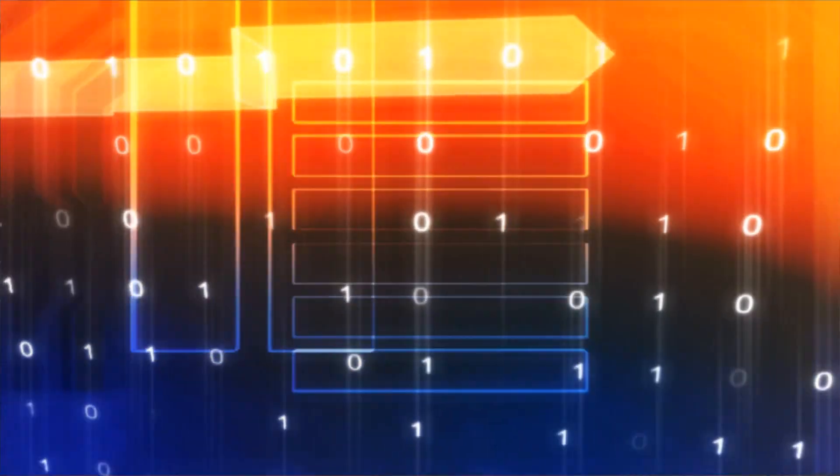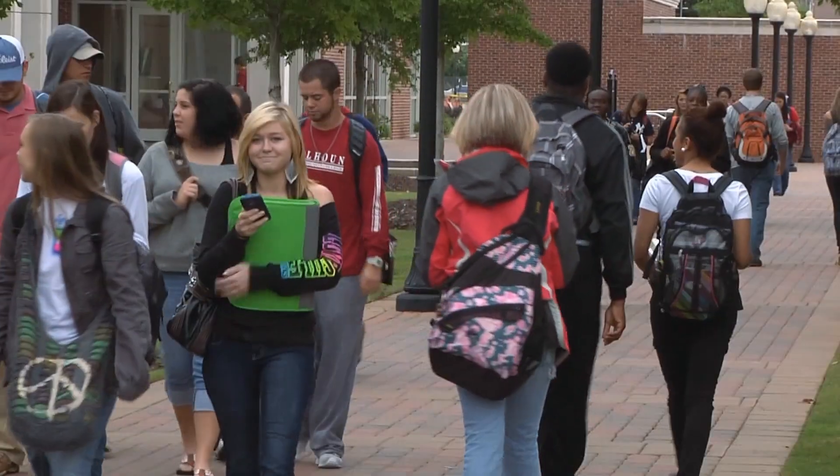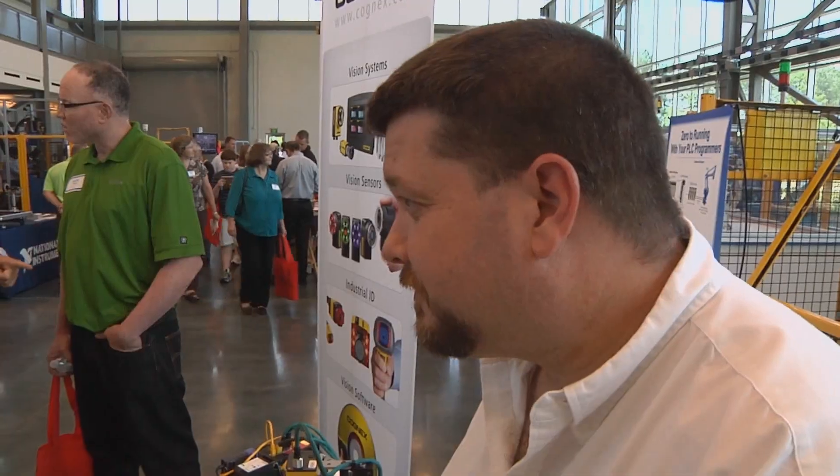We want them exposed at a young age so we can get them into the automation field, and also get them interested in going on to our community colleges and getting training there. We've got to continue to do things like what Alabama's doing — the investment in this facility, bringing manufacturers and students to places like this, and getting people into the manufacturing field.